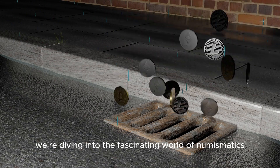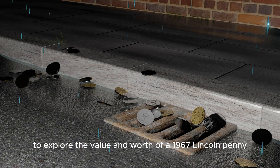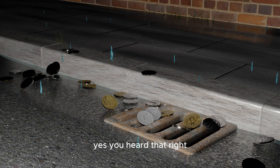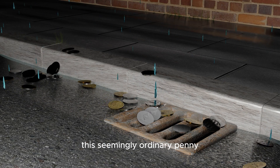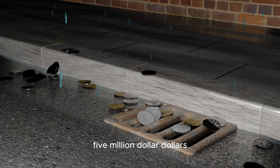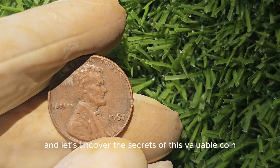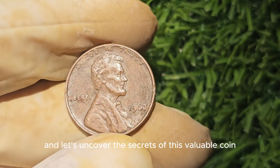We're diving into the fascinating world of numismatics to explore the value and worth of a 1967 Lincoln penny. You heard that right — this seemingly ordinary penny could potentially be worth a whopping $5 million. So grab a cup of coffee, sit back, and let's uncover the secrets of this valuable coin.